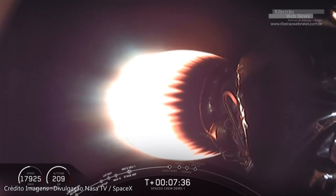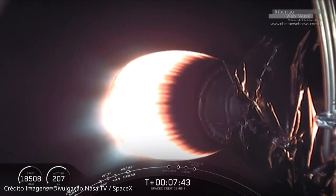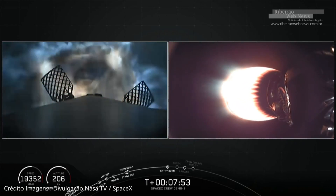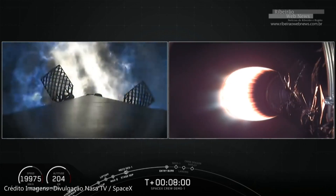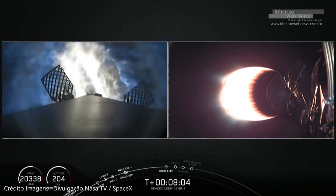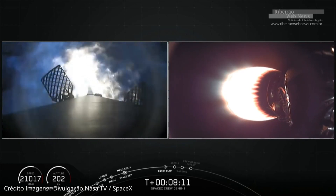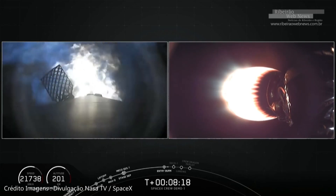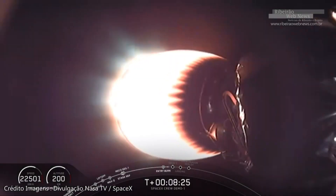Coming up in about ten seconds, that entry burn is going to start. Hopefully we'll have onboard video. Stage one FTS is safe. Stage one entry burn has started. M1D engines reigniting. The burn is going to continue for about another 18 seconds. Stage two is still making its way up into outer space with Dragon nestled on top. Stage one entry burn shutdown.